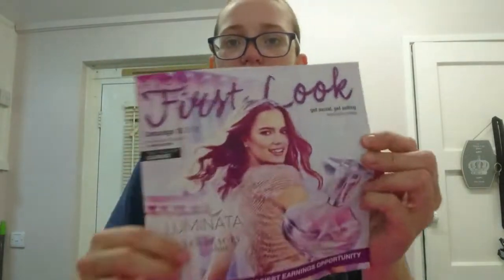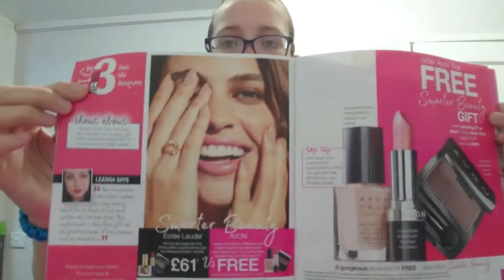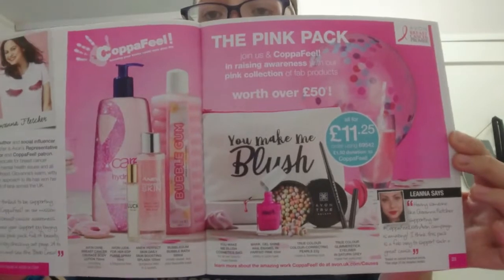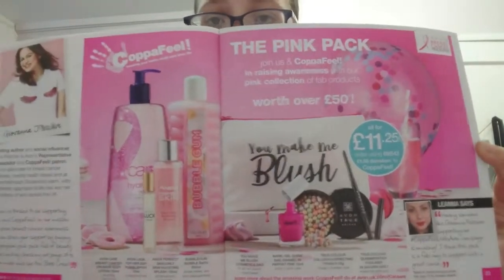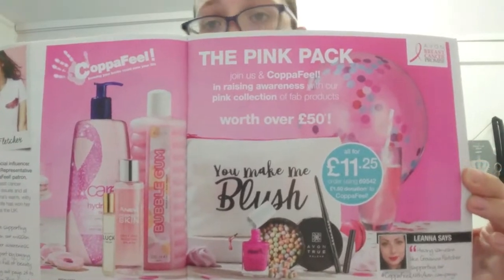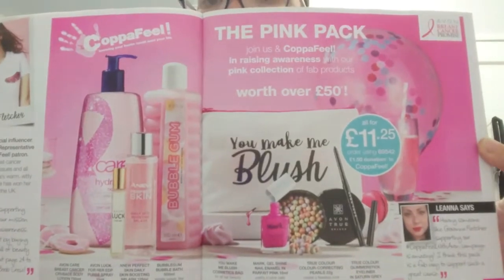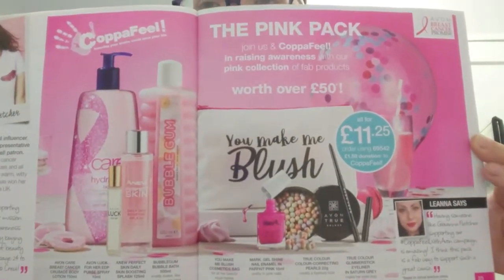We also get our first booklet with loads of discounts and offers. As you may know, Avon partners with Breast Cancer Awareness, and this pack is actually part of the fundraising effort worth over 50 pounds.